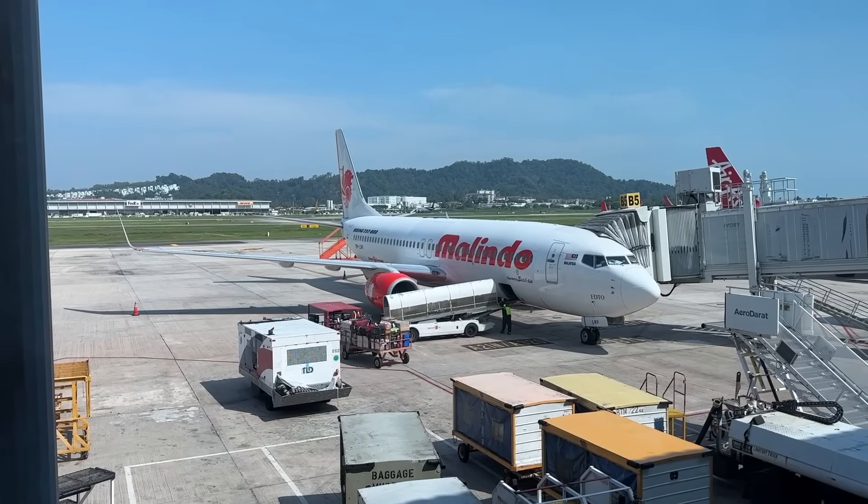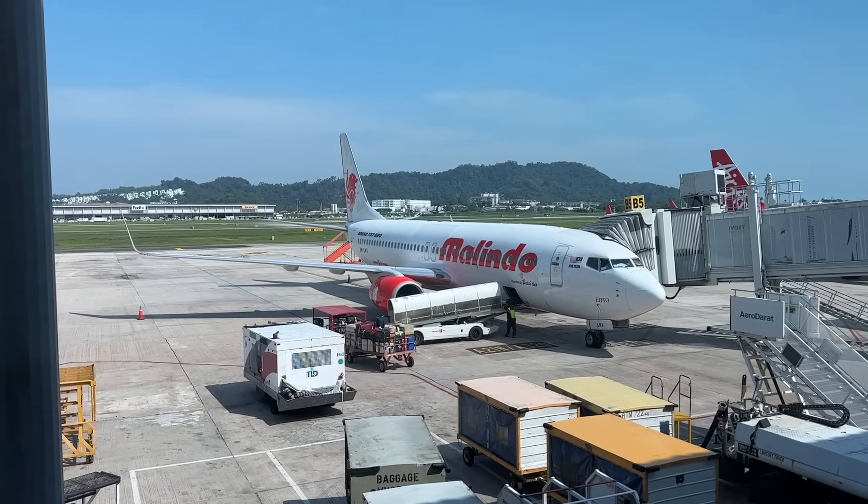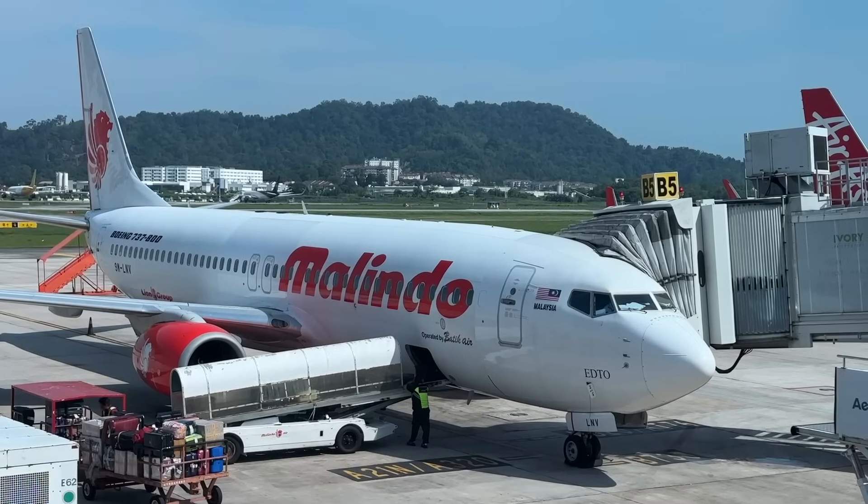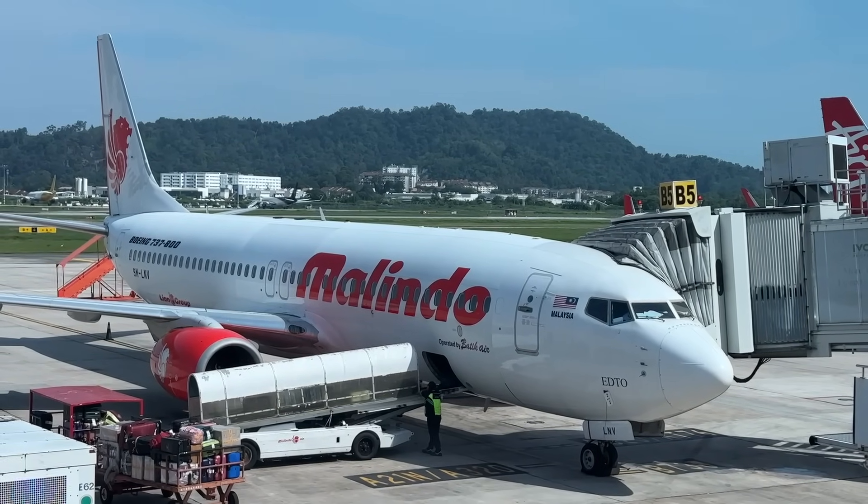And here's our plane — one of the Malindo Air 737s that operates these flights on behalf of Batik Air, and the main operator of flights under $50. Now I've got a little story for you. Last year, when Asiana was retiring the last of their 747s, I was trying to get on one before they were retired. I was in Shanghai at the time, planning to fly back to Seoul on the upper deck. The problem was the airline was having trouble accessing the booking I made through a third-party agency.